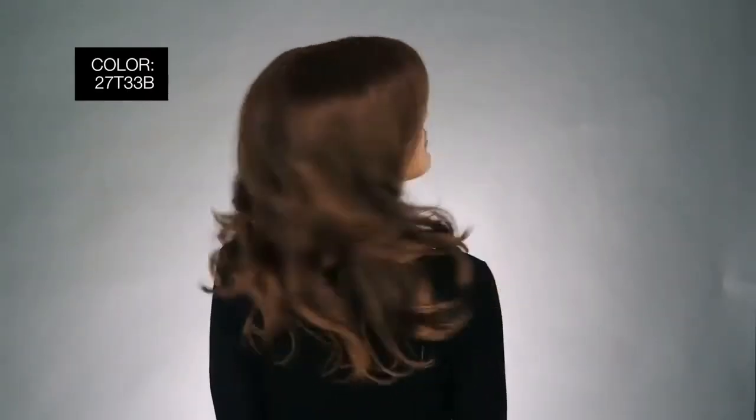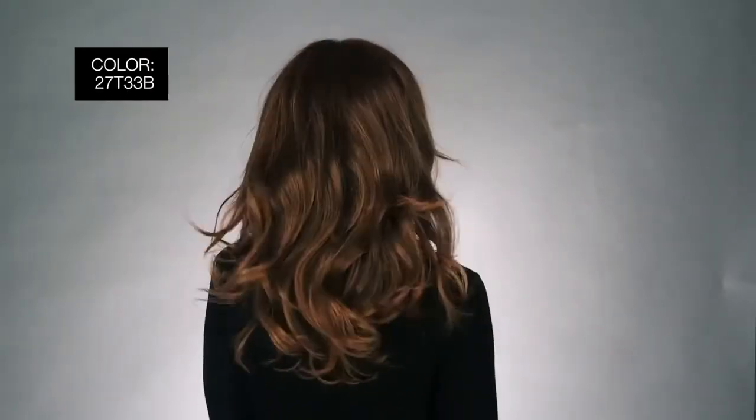Jon Renau is noted for their amazing color selection. I'm wearing mine in color 27T 33B Cinnamon Toast — medium red gold blonde and medium red blends with medium natural red tips.